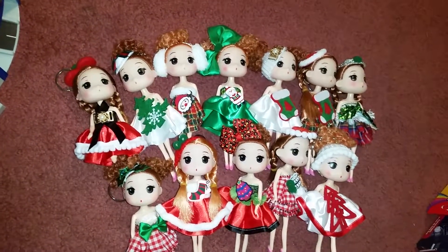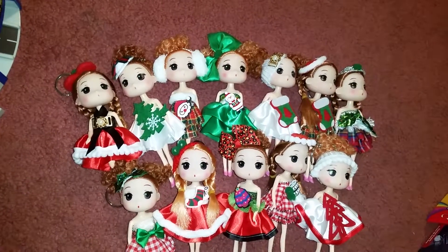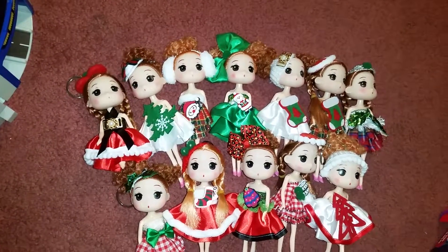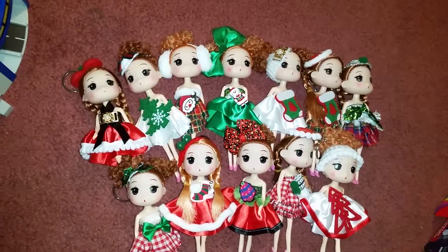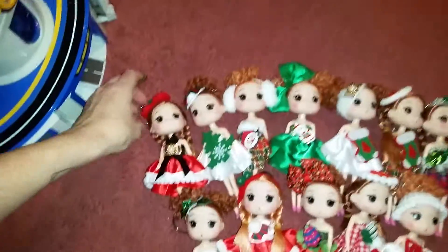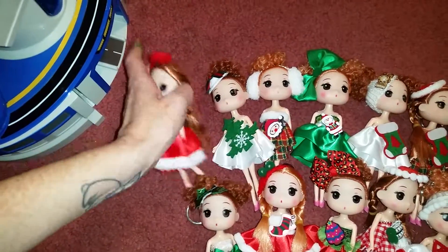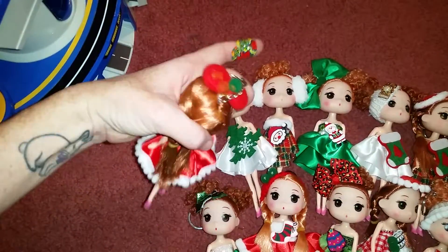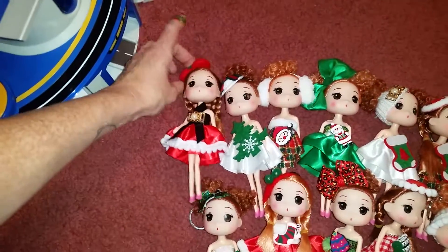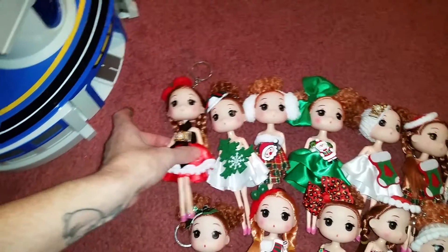I will leave the link below where you can purchase these dolls. They are so adorable. I was even thinking of putting them away and then pulling them out next year for Christmas as decoration for something. The only thing I would let you guys know is that they do have like little key rings attached to them. I guess if you wanted to hook it on something, or if you have a little girl and maybe she wants to hook it on her book bag or something.